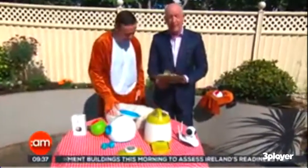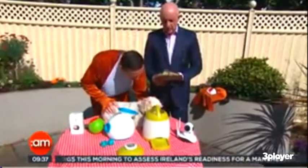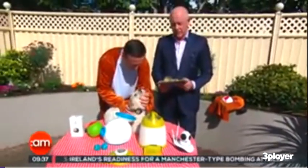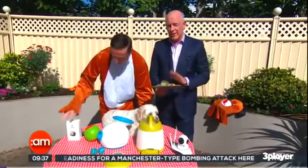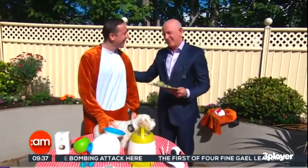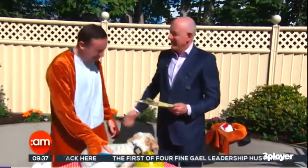Whether you want to keep your pet fit, keep them entertained while you're at work, or just keep tabs on them and see where they're going or what they're doing during the day, this morning we've got a great selection of pet gadgets for you. And of course, who better to do that than the gadget dog!